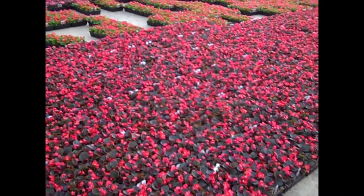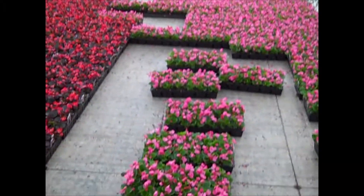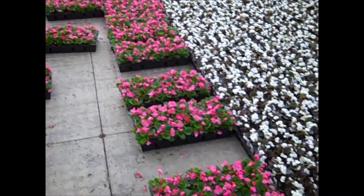I'm in the begonia section here and you can see these gorgeous begonias lighting up. Starting to pull some. Really nice full flats available, so be sure to get your begonias.